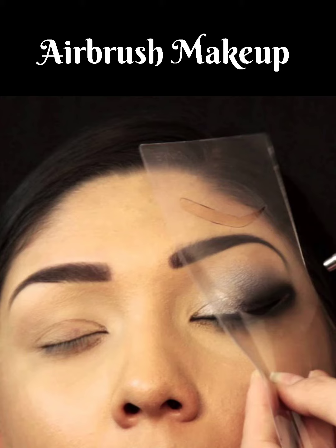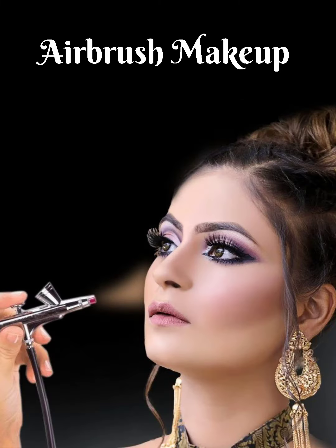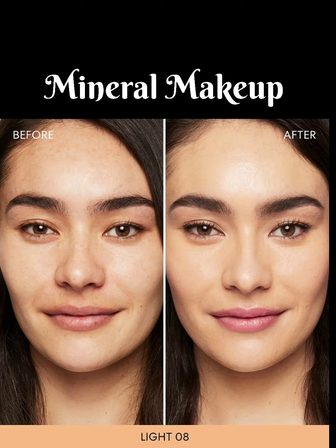This mist covers the skin lightly, allowing the skin to breathe, looking more natural and not exaggerating your pores. Airbrush makeup will leave your skin feeling light, not cakey.